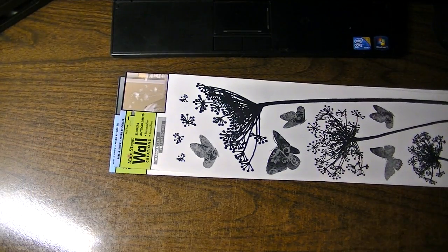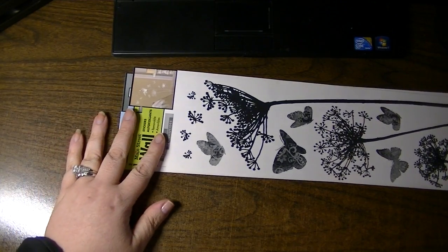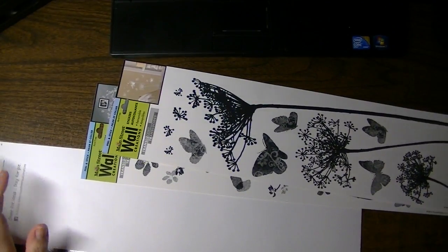Hi everyone, Santasha. I wanted to share with you a haul that I got — stuff that I picked up from Dollar Tree of all places.